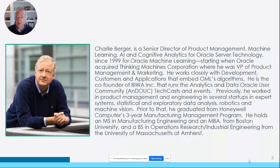There's a little bit of background on me. I've been in the business for a while, and I'm also the co-founder of the Analytics and Data Oracle user community as well.